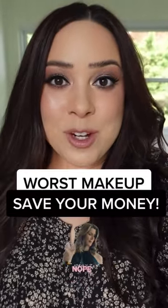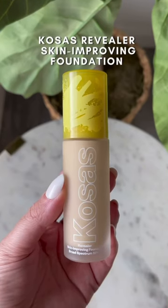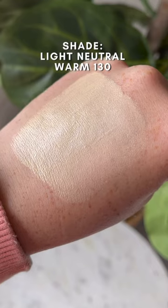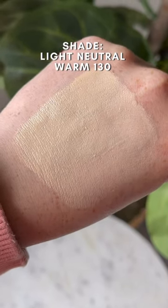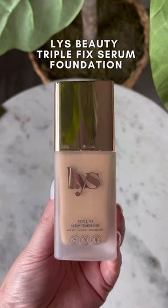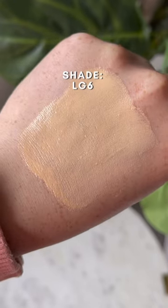Here are some of the worst makeup products that I've tried so far this year and what I actually recommend trying instead. This Kosas foundation looks so good when I initially apply it but it just doesn't last on my skin. It starts to slide around and break down on me after a few hours, so instead I recommend trying this LYS foundation. You get the same glowy finish, it has the same medium coverage, but it's about half the price and it's definitely more long wearing.